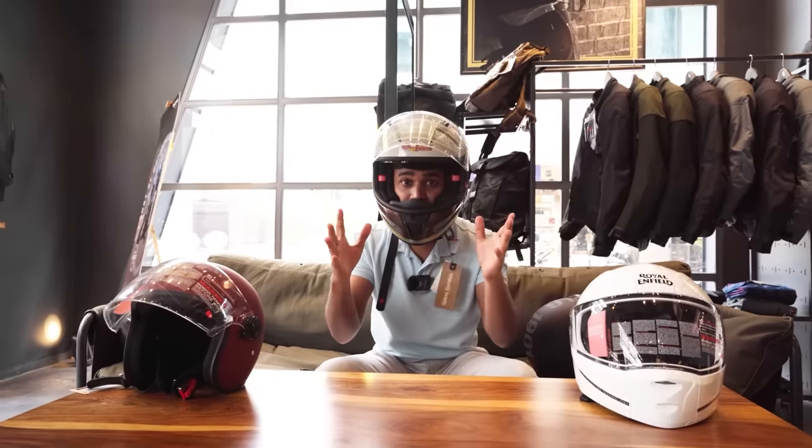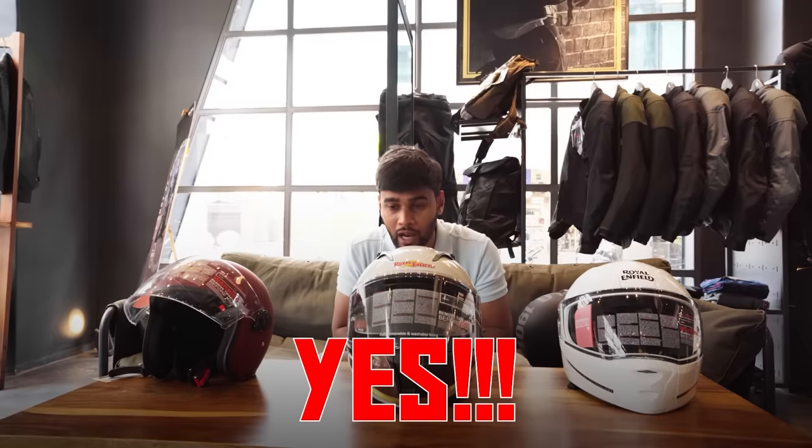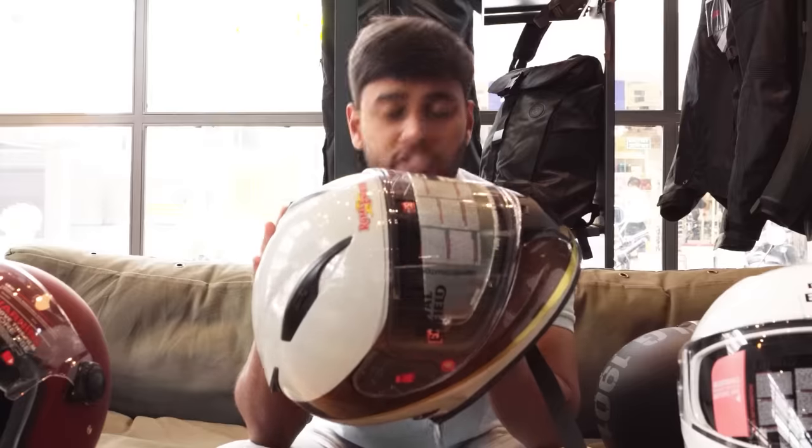A full face helmet protects you from any kind of injury to your head and your face. Helmet is a very big and vast topic — if you want a separate video on this, let me know in the comments. Meanwhile, here are the main points you should consider when choosing your helmet.